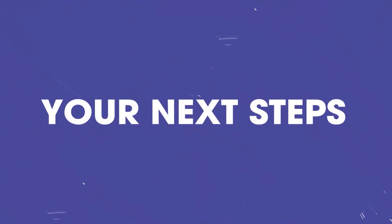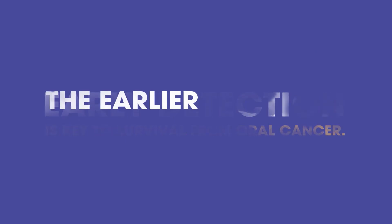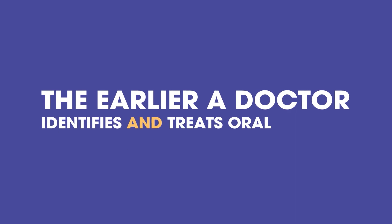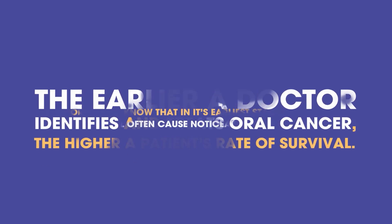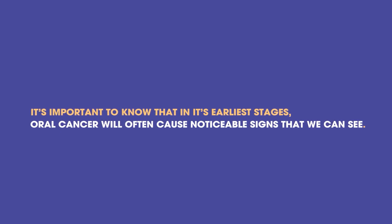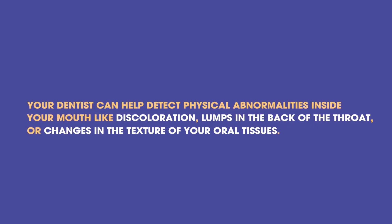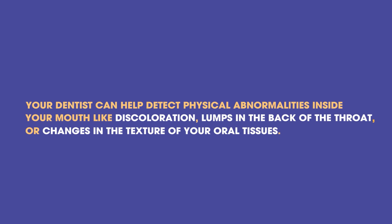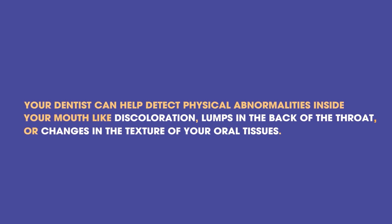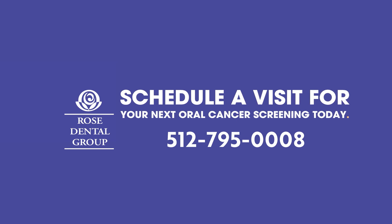Your Next Steps. Early detection is key to survival from oral cancer. The earlier a doctor identifies and treats oral cancer, the higher a patient's rate of survival. It's important to know that in its earliest stages, oral cancer will often cause noticeable signs that we can see. Your dentist can help detect physical abnormalities inside your mouth like discoloration, lumps in the back of the throat, or changes in the texture of your oral tissues. Schedule a visit for your next oral cancer screening today.